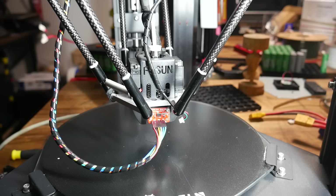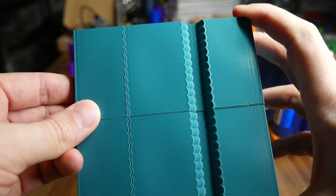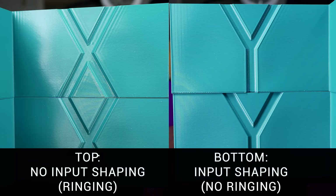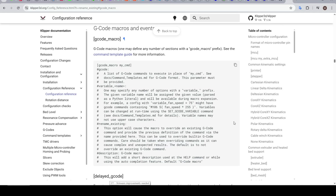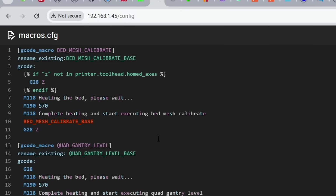Klipper is also responsible for the marvel that is input shaping, and furthermore easy tuning of that with a head-mounted accelerometer. Input shaping measures resonant frequencies and adjusts the stepper outputs to cancel them out — the result being that you can print at much higher speeds and accelerations without experiencing any ringing. It's no wonder a version of input shaping is present in the other three firmwares we've covered. Like RepRap Firmware, Klipper is highly extensible, and its robust macro system means that if you want, you can replace existing G-code commands — for instance, rewriting the bed mesh calibrate sequence to add conditional G-code ensuring the bed has first been homed and heated up.